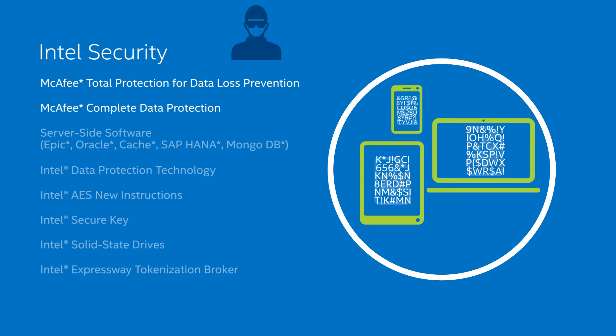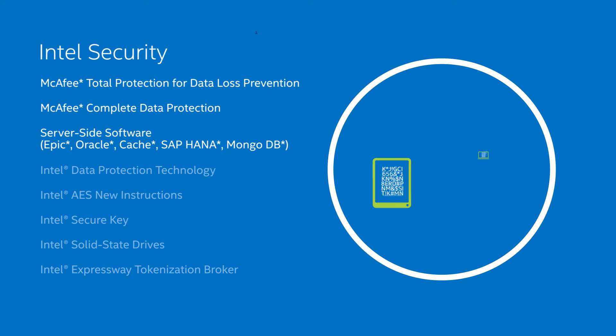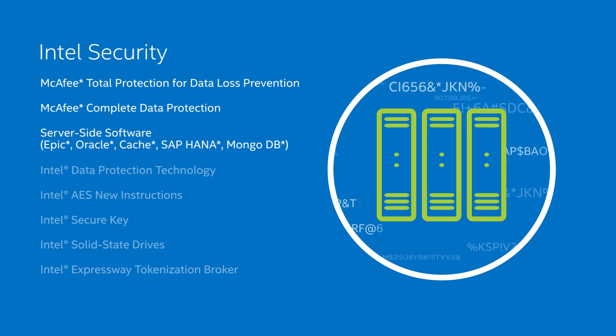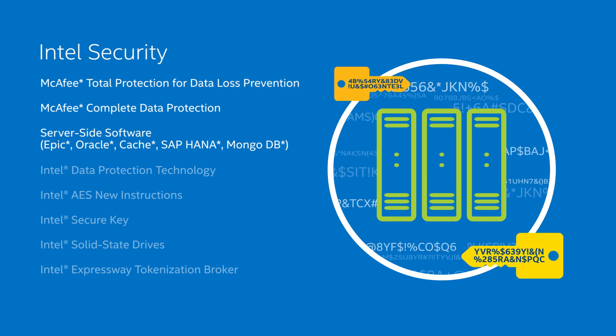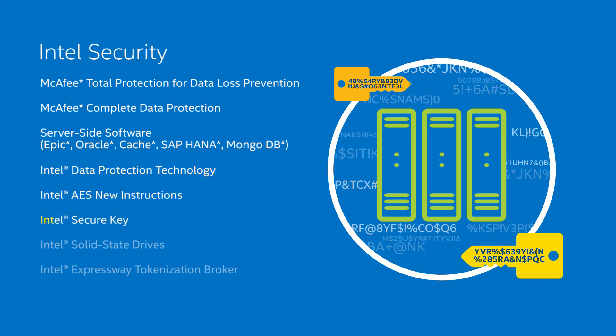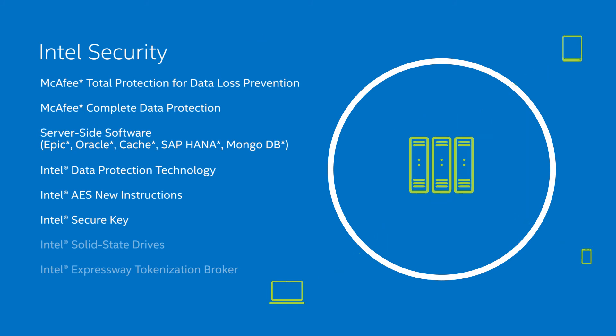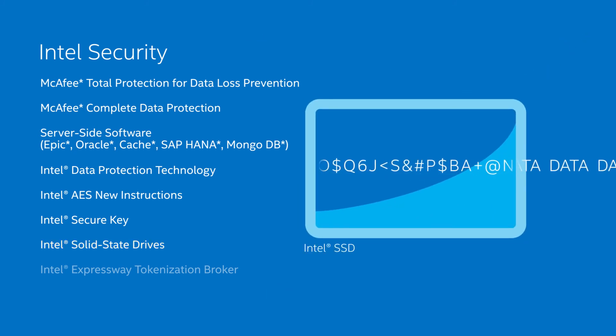Both of these solutions, along with server-side software such as Epic, Oracle, Intersystems Cache, SAP HANA, and MongoDB, deliver accelerated encryption performance with stronger cryptographic keys when running on hardware platforms featuring Intel data protection technology with AES-NI and SecureKey. This makes pervasive encryption feasible and user friendly in areas where it previously was not, and hardens security solutions against advanced cyber criminal attacks. Self-encrypting Intel solid-state drives can further protect data at rest while delivering high-speed data access.